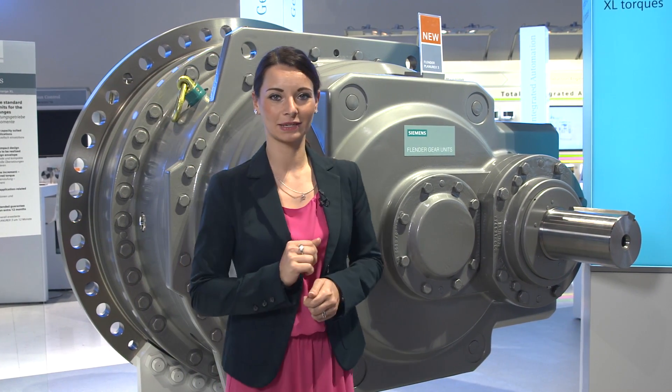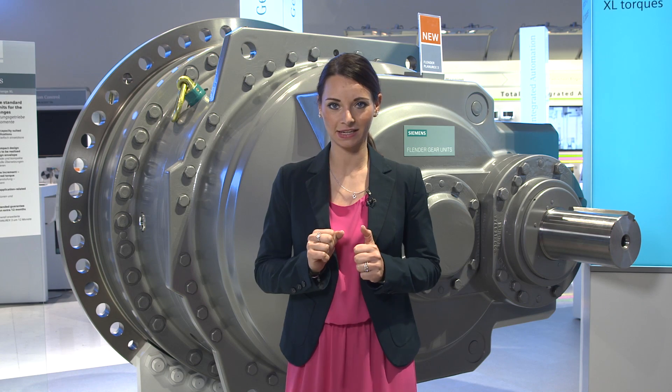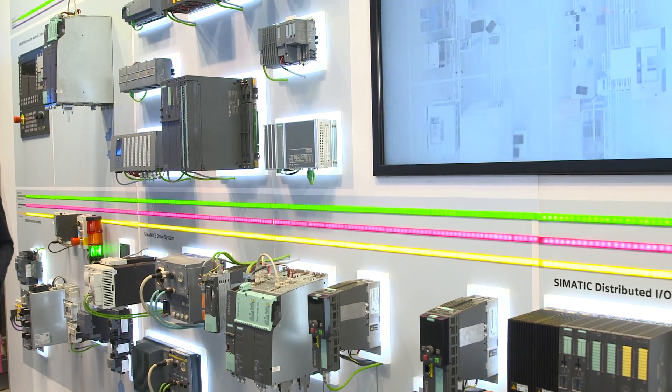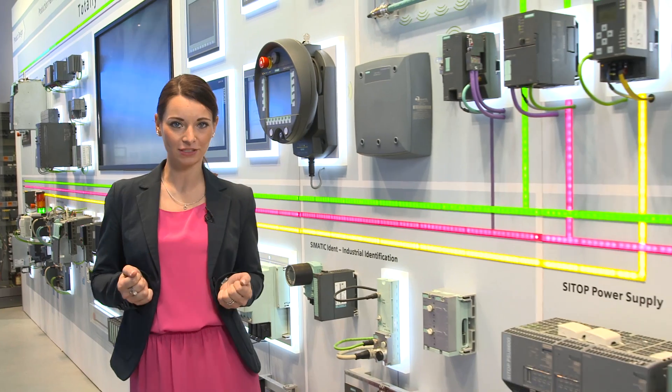Planurex 3, the new Flender planetary gear for the XL torque range, adds to our comprehensive range of integrated drive technology in the area of mechanical components. On the totally integrated automation wall, you can see how we make sure that all of these components work together efficiently and which advantages this has in everyday industrial practice and digital manufacturing.